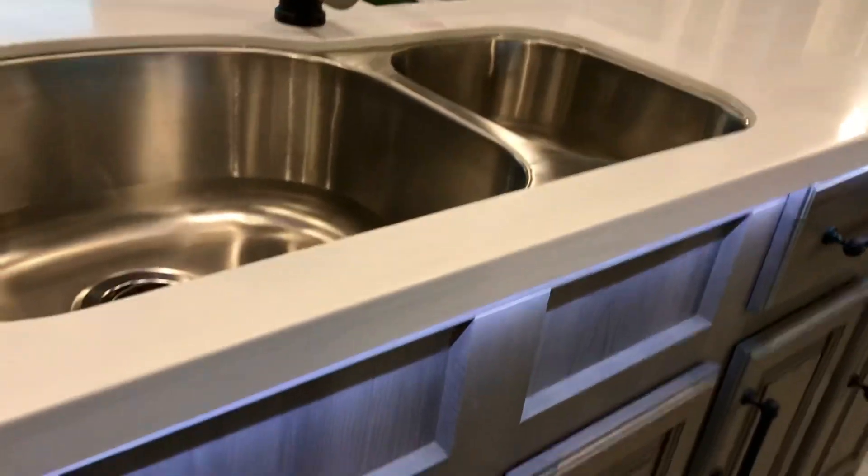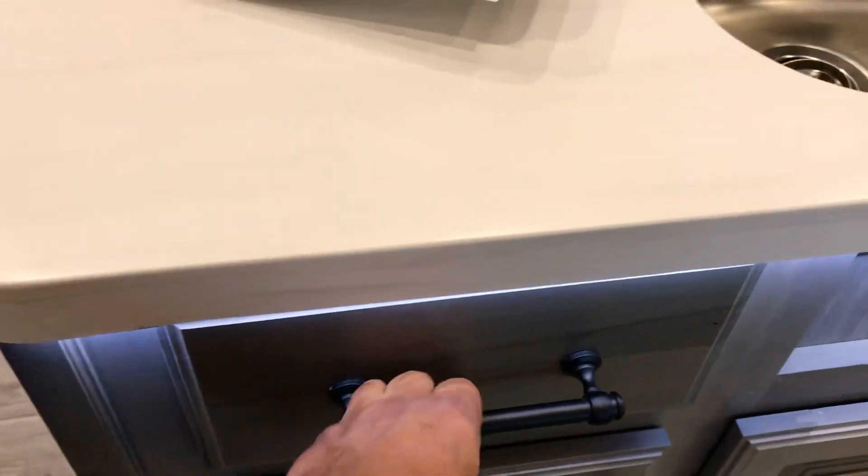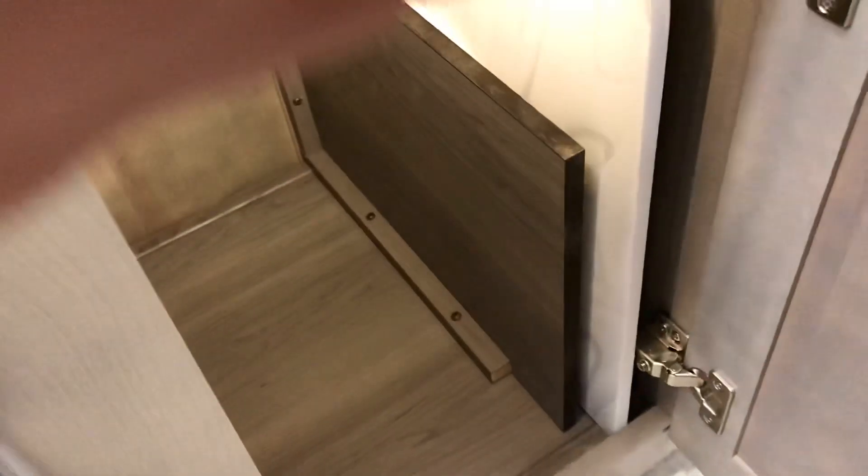We've got a lot of storage space underneath here — see all those doors. And you've got a lighted drawer — look at that, and see how they close by themselves. These drawers will do that — so it's all lit up down there, I'm not going to have any trouble finding anything. It even lights up down here when you open it, and there are the sink covers right there. You can see these hidden residential hinges — so they're not cutting corners. It's solid wood cabinetry here.